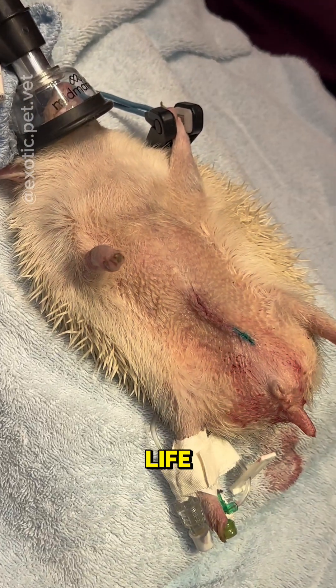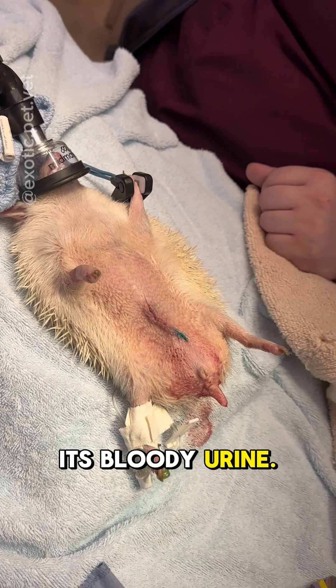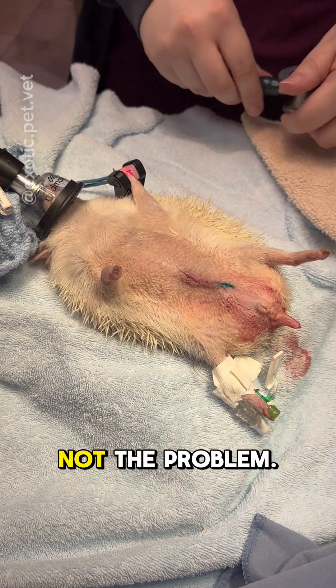This information could save your hedgehog's life one day. This hedgehog presented to my practice for a second opinion on its bloody urine. The previous vet had placed it on antibiotics thinking it was a UTI, but that was not the problem.